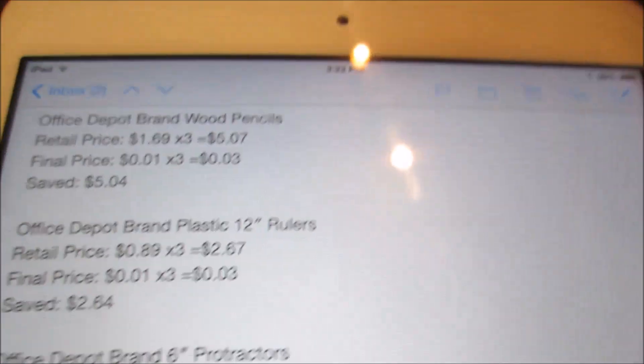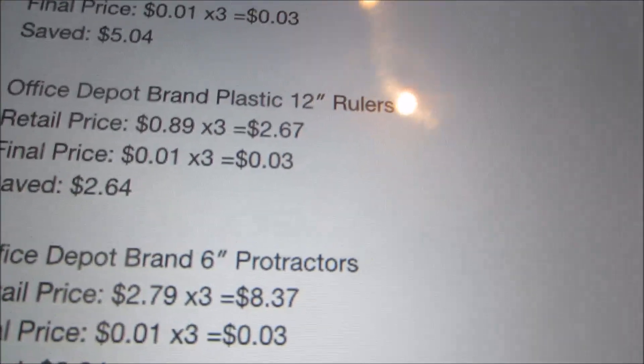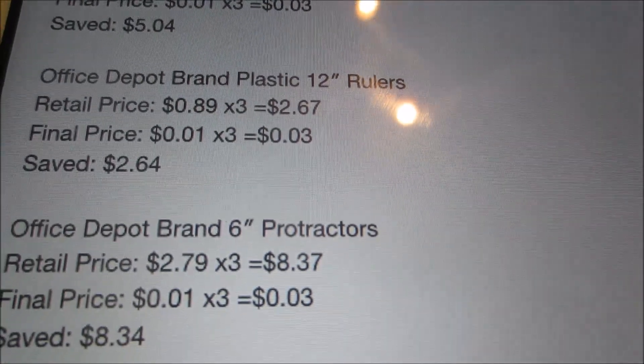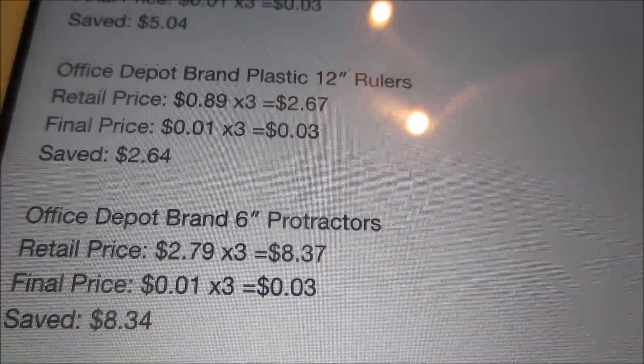Then the Office Depot plastic rulers. These are also just a penny — a super awesome price on these. They're normally $0.89, so for the three I picked up that would have been $2.67. However, just $0.03 for the three, and I saved $2.64.